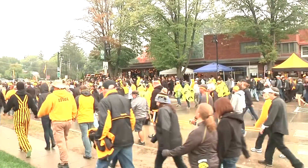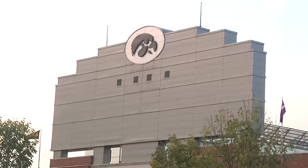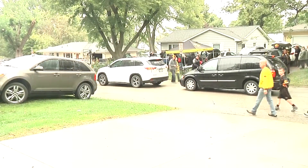The Melrose area is the center of all tailgating for Hawkeye football games. The proximity to Kinnick Stadium means fans flood the area, especially right before kickoff.